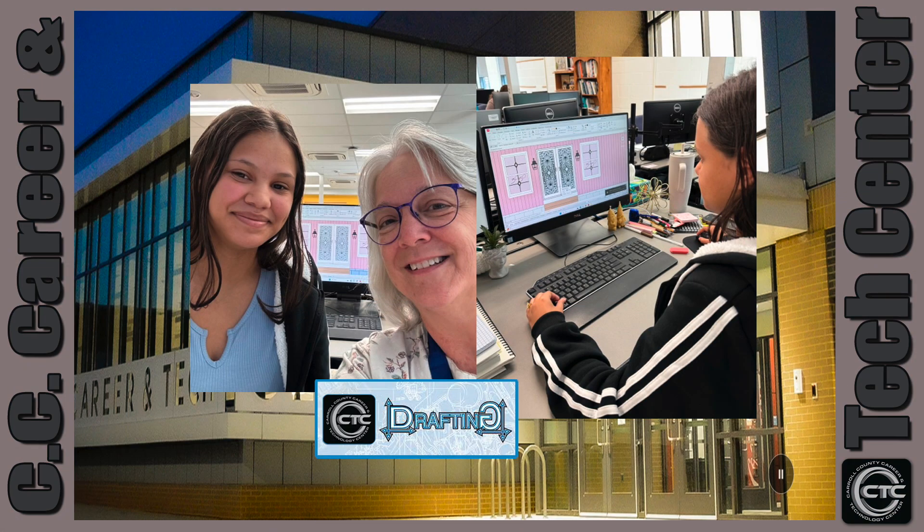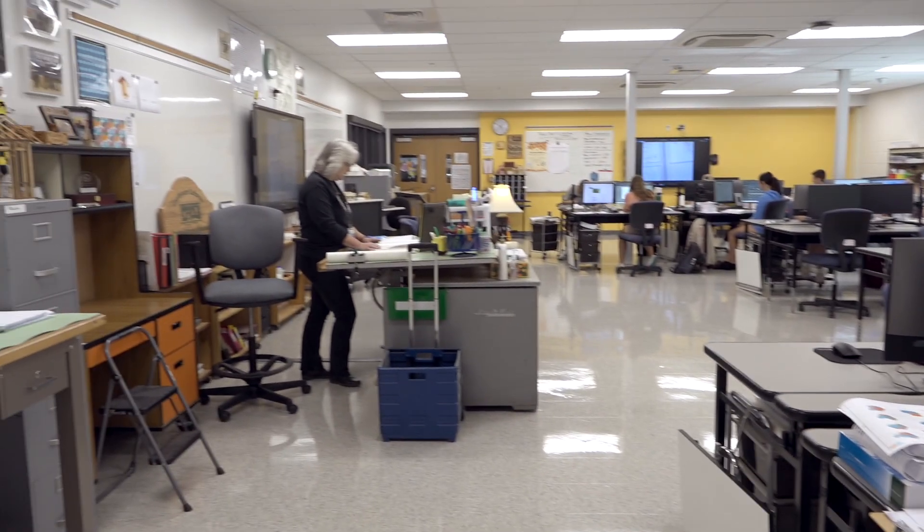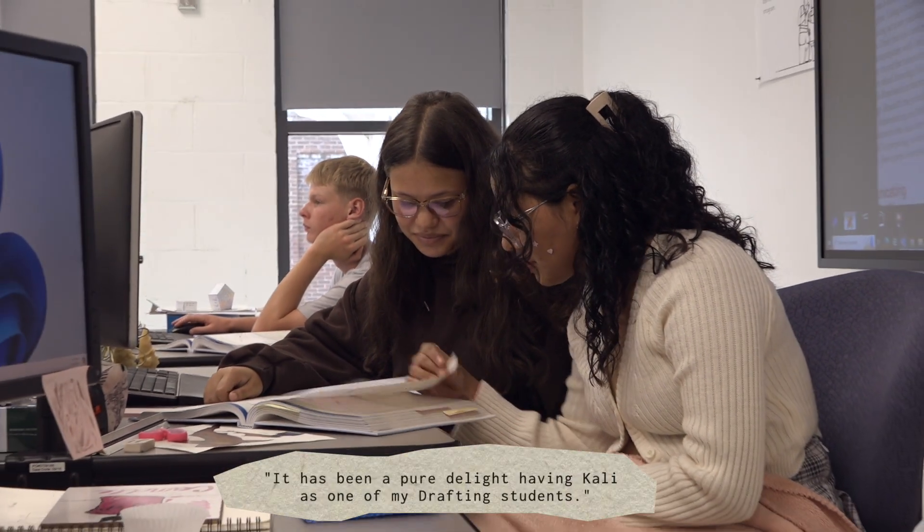Today we are going to spotlight Callie Oltman, a member of the drafting program. Callie states that her favorite part of the drafting program is the design element — she loves the freedom to express her creativity.